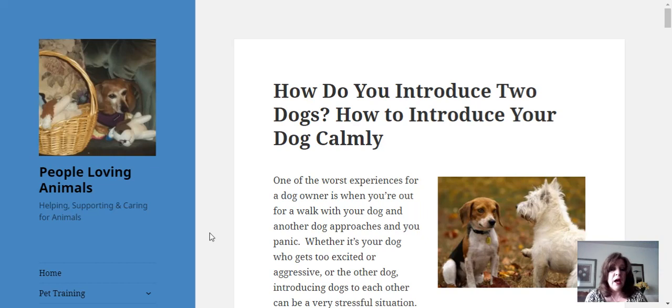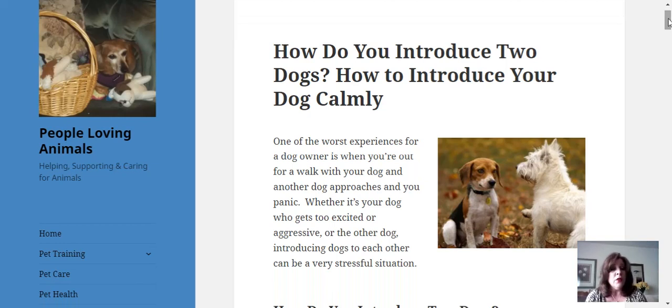Let's go ahead and get started. How do you introduce two dogs? How do you introduce your dog calmly? One of the worst experiences as a dog owner when you're out for a walk is when another dog approaches and you panic — whether it's your dog who gets too excited or aggressive, or if it's the other dog. Introducing two dogs to each other can be a very stressful situation.